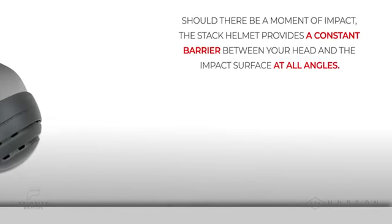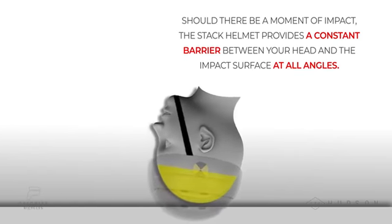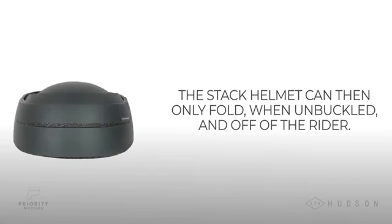Should there be a moment of impact, the Stack helmet provides a constant barrier between your head and the impact surface at all angles. The Stack helmet can then only fold when unbuckled and off the rider.